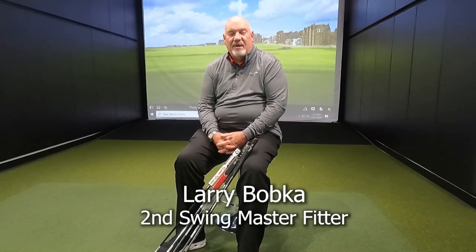Hi, I'm Larry Bobka at Second Swing, Master Fitter here. I've been around the industry for 39 years, worked for a few different companies, designed clubs, and worked with players. We were chatting the other day and somebody asked, 'What are your five top putter designs ever? What are the five most important putters ever?' I had to think about it a lot — there have been some great and unique putter designs — but I boiled it down to these five.